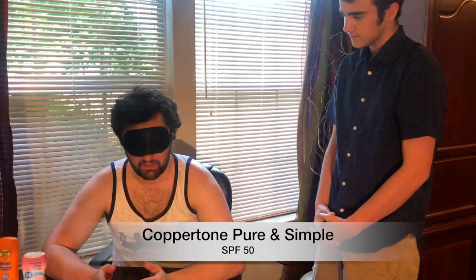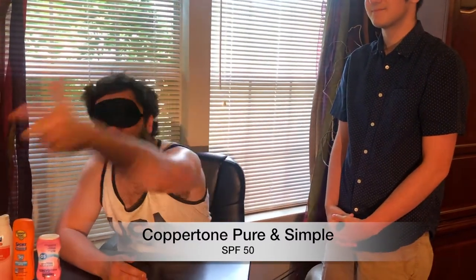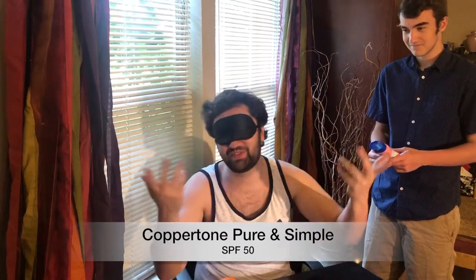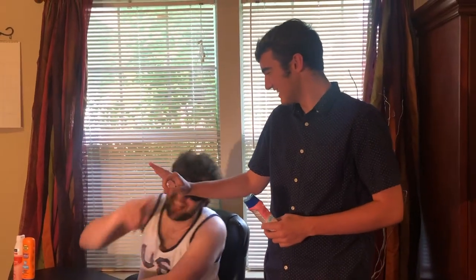I don't know what that is... strike. I knew exactly what that is — Coppertone Pure and Simple mineral-based SPF 50. Am I right? You were absolutely right. Good job, perfecto! Yes! Bonus round.